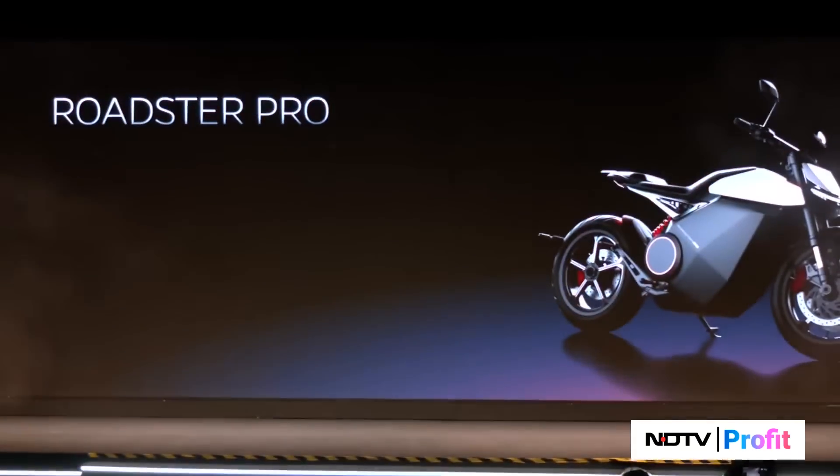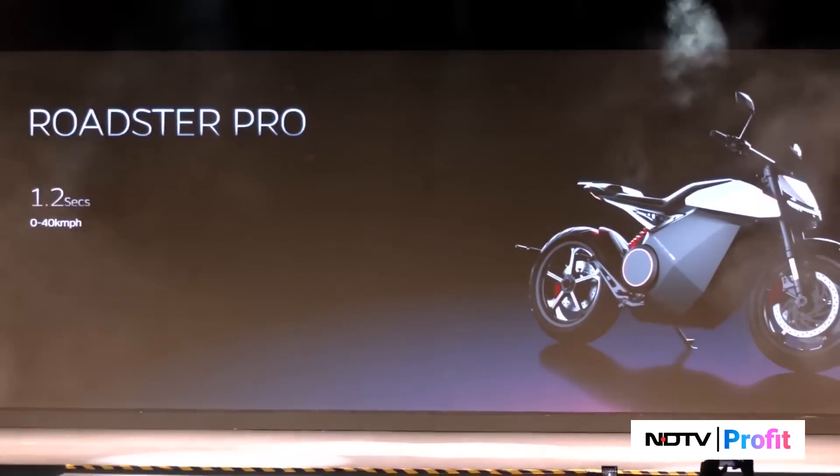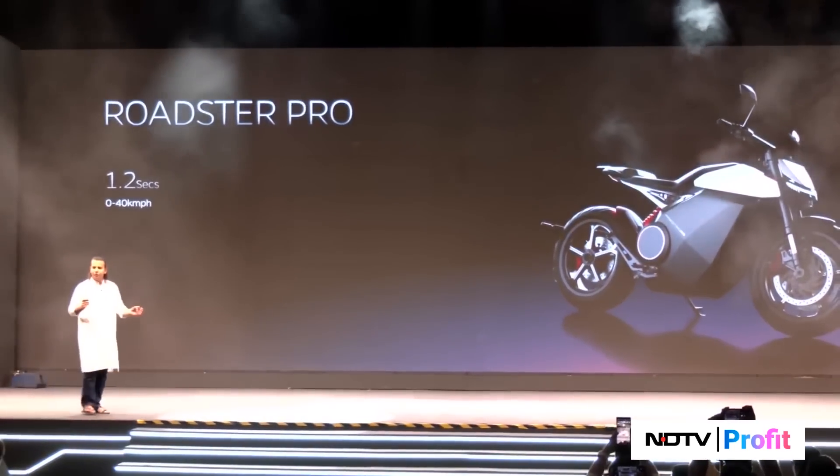This is what you saw last year. And this has absolutely killer specs. Look at the acceleration — 1.2 seconds, zero to 40.